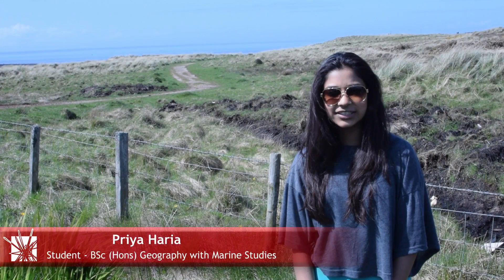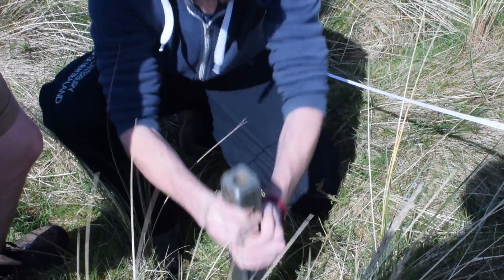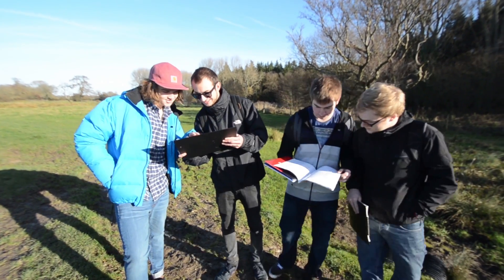Coming here to the Lake District to collect and analyse samples is an example of some of the outside university field work that we get to do. We find that students respond really positively to their field trips — and who can blame them. When they're out here, their field technique really develops and they come into their own.